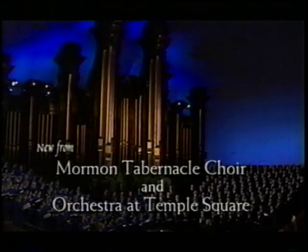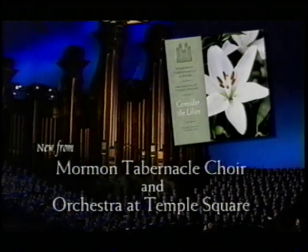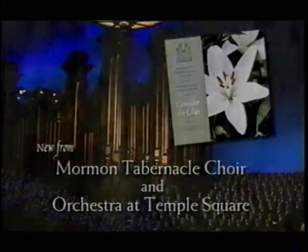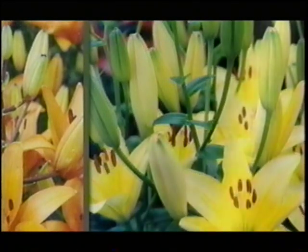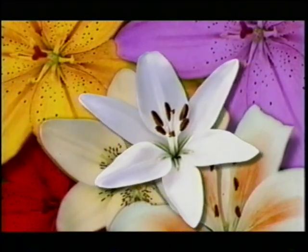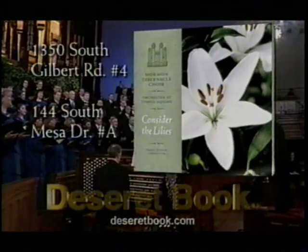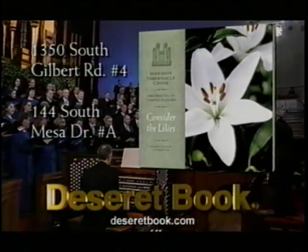The Mormon Tabernacle Choir and Orchestra at Temple Square present a new CD reflecting music of the Savior's love. Consider the Lilies includes beautiful renditions of I Believe in Christ and Morning Has Broken, inviting the kind of spirit into your home that only great music can bring. Consider the Lilies is now available at Deseret Book or wherever fine music is sold.